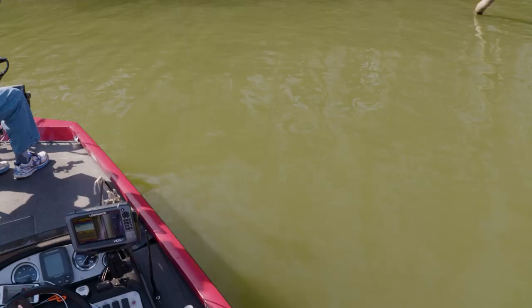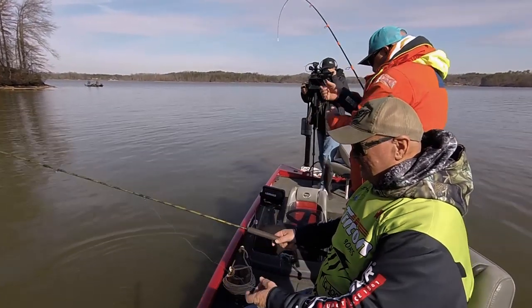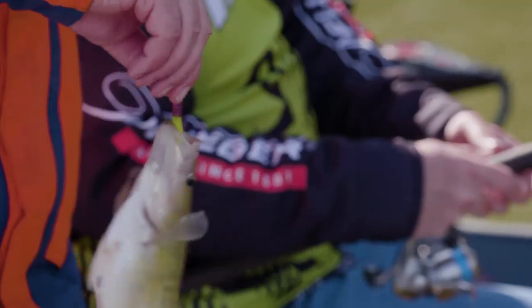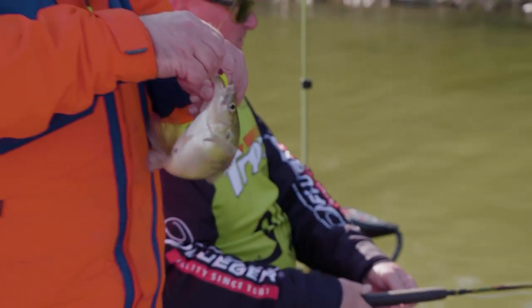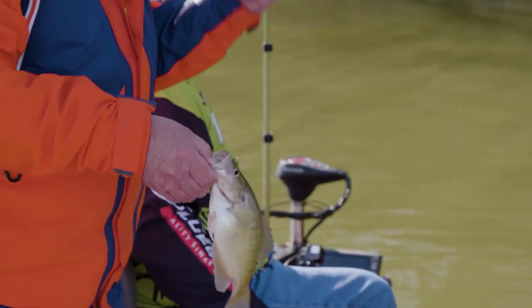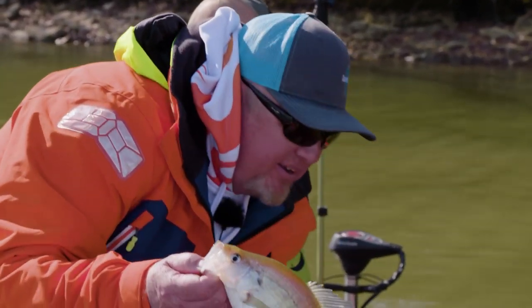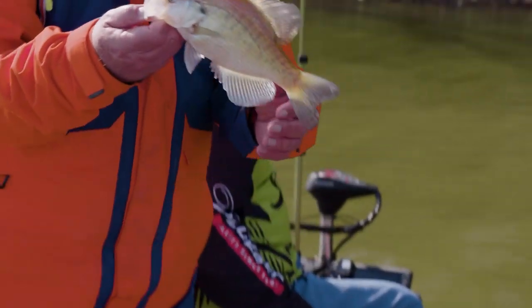Oh, that thing hit — that's going to be a good fish if it's a crappie. They've been hitting any color we drop down, but when we put on the purple, we're starting to get a little bit better quality fish. It could be one of those things because it's the same water.